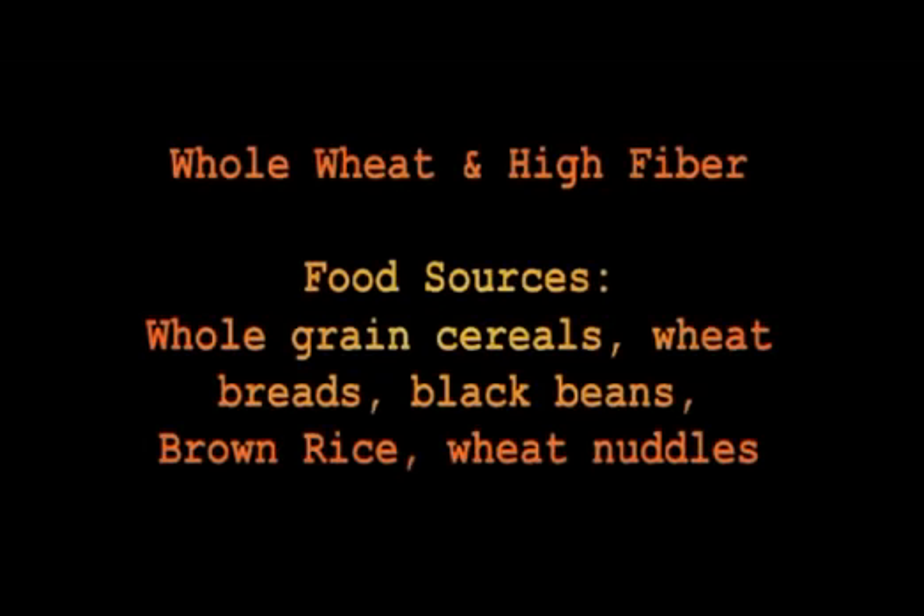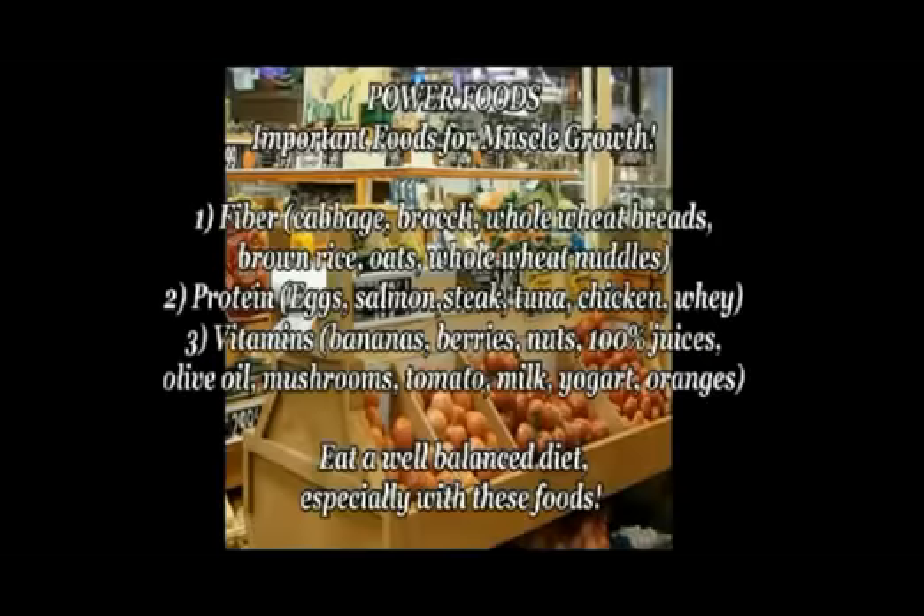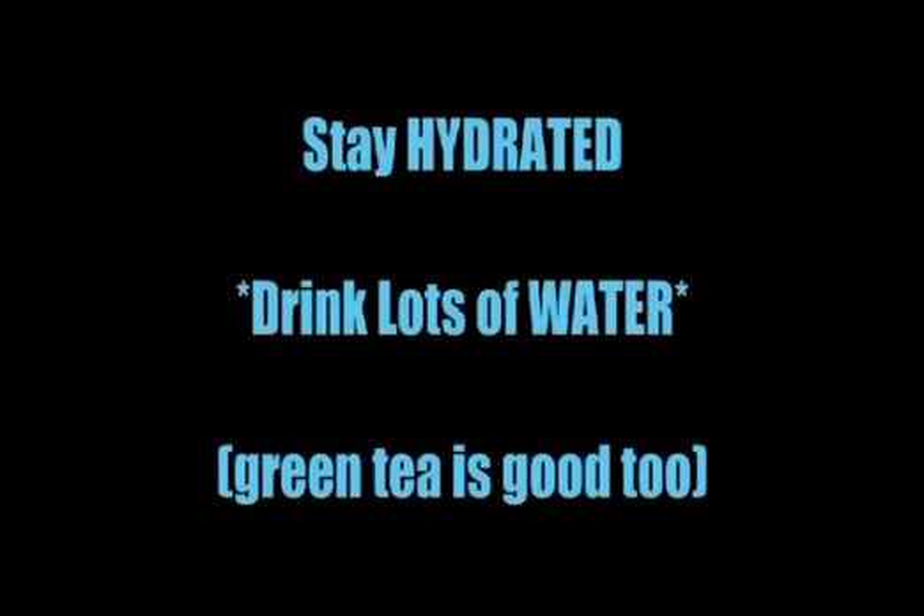Whole wheat and high-fiber foods are important for building a strong body. You want to eat everything in moderation — for instance, you don't want to be eating too many avocados or too much tuna. You also want to stay hydrated and drink lots of water, because dehydration is one of the ways cellulite is formed. Green tea and fruit juices can help you stay hydrated as well.